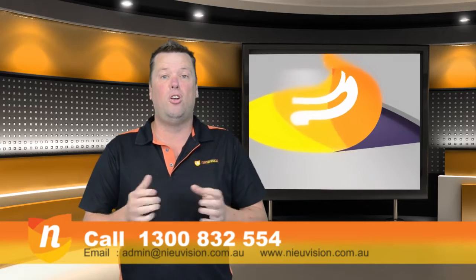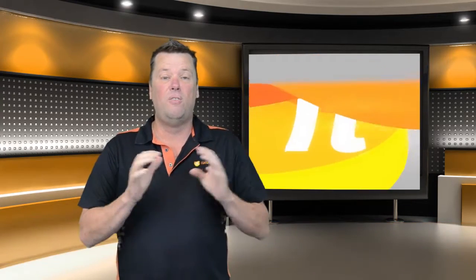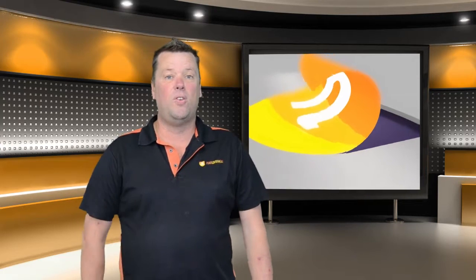What I'd encourage you to do if you're not sure — either go to the ATO website and get the rental guide, which is very detailed and should answer most of your questions. If you're still unsure, feel free to contact one of the crew from New Vision, more than happy to answer any of the queries that you might have.